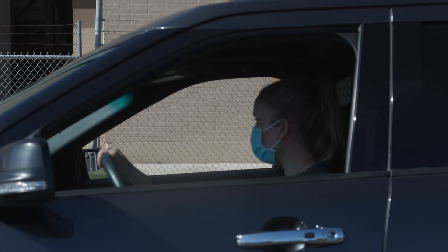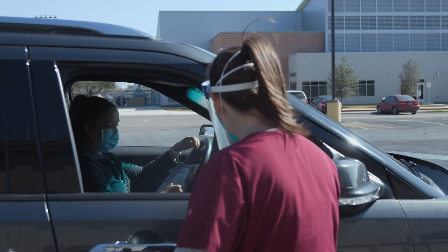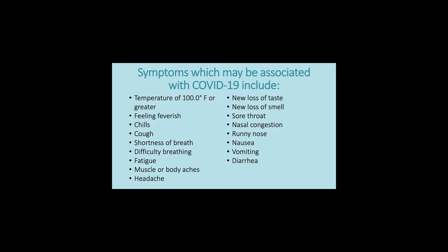Hi there! Hi! Are you here for testing? Before arriving, students will need to obtain a test pass from their campus nurse. Along with a test pass, they will need to bring a completed consent form signed by a parent or guardian and a QR code received after registering for the COVID test online.